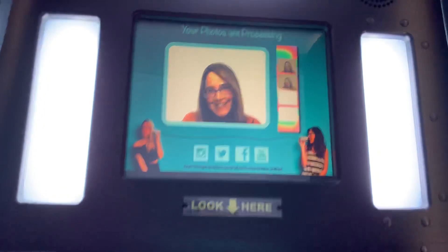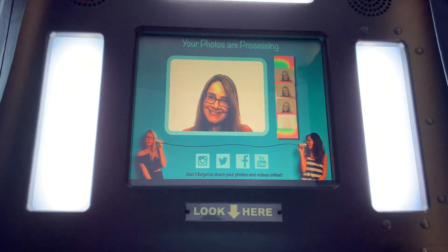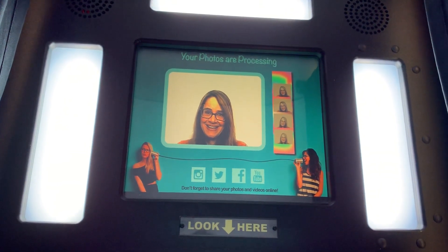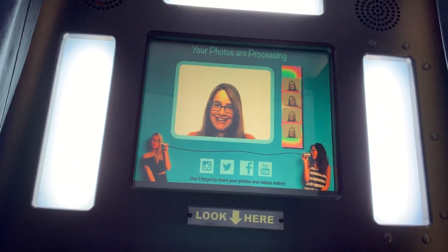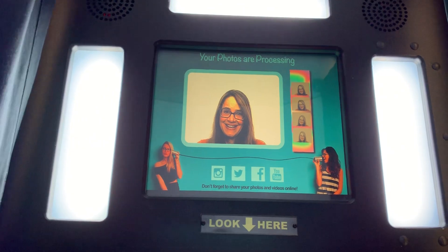These photo booths are mostly extinct in America, except for some really low-end places like this small mall I'm in, and carnivals and that sort of thing. But gadgets like these are designed to keep us busy.